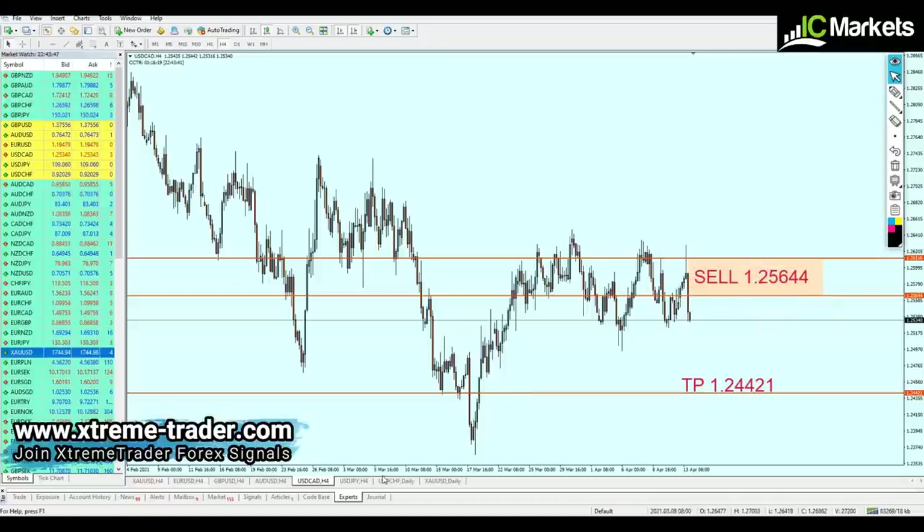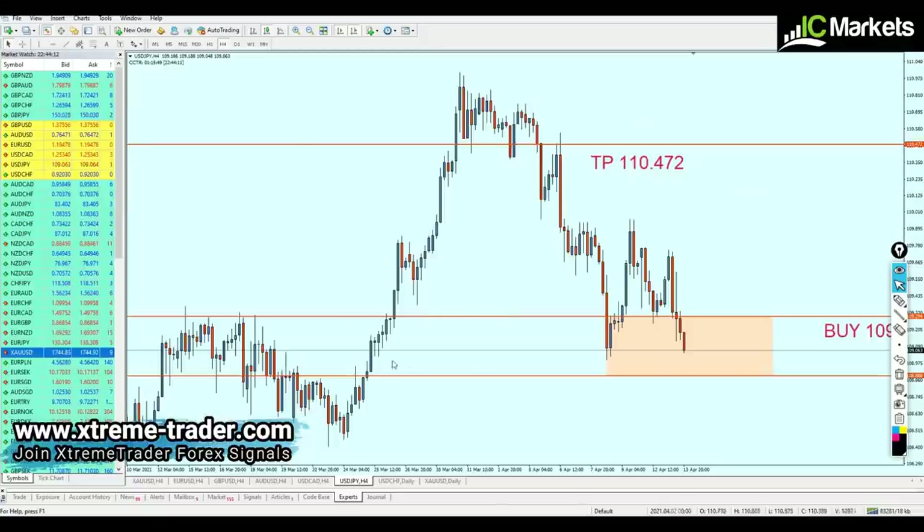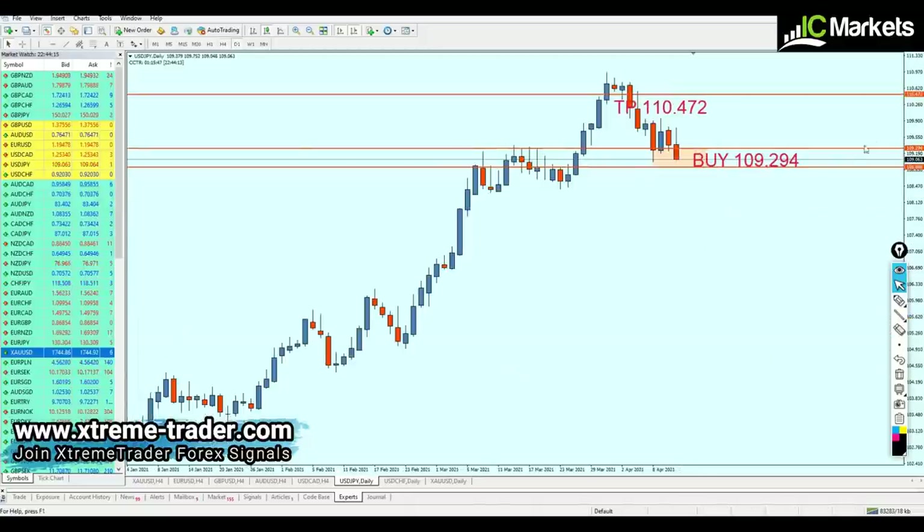USDJPY has fallen below the entry level and is going 22 pips into loss. Those who have entered this signal should hold their positions, because USDJPY is most likely going to continue the fall in a few hours. On the daily chart, we can see three candles representing a strong resistance level, and the same level has been respected previously at 108.888.